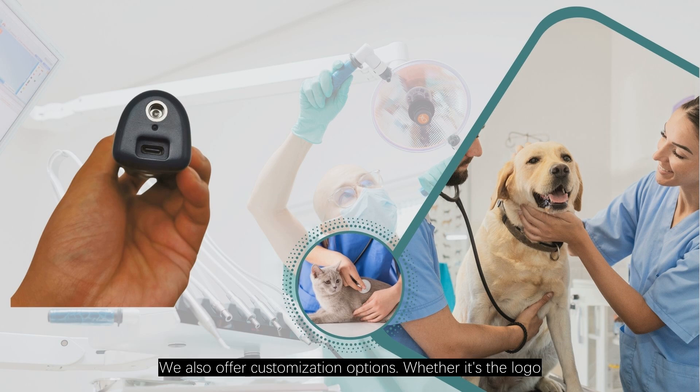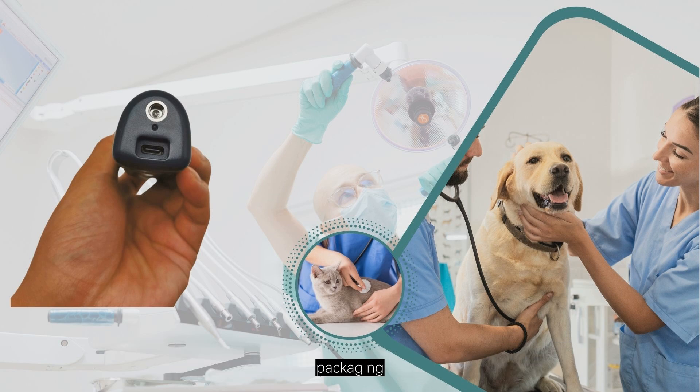But that's not all. We also offer customization options. Whether it's the logo, packaging, or style, we've got you covered. Want to learn more?